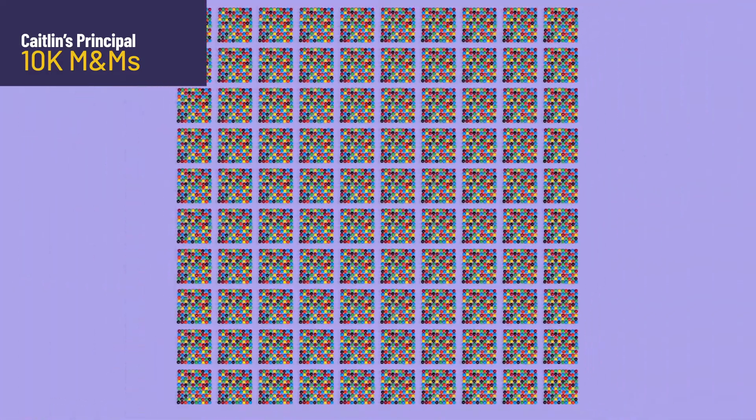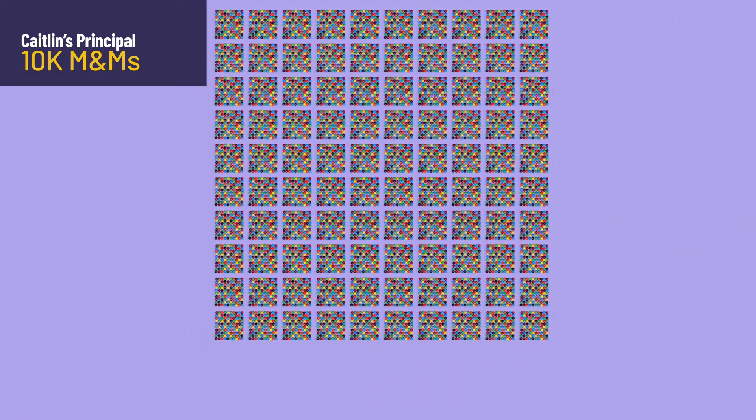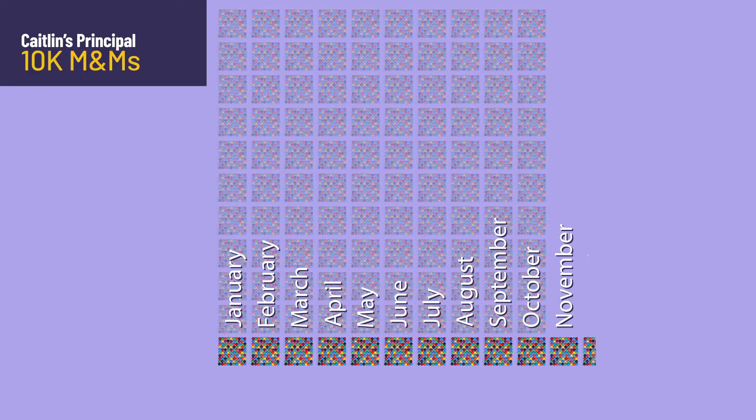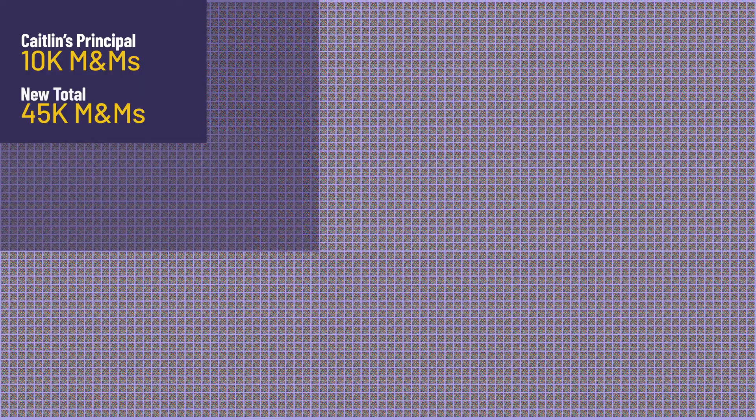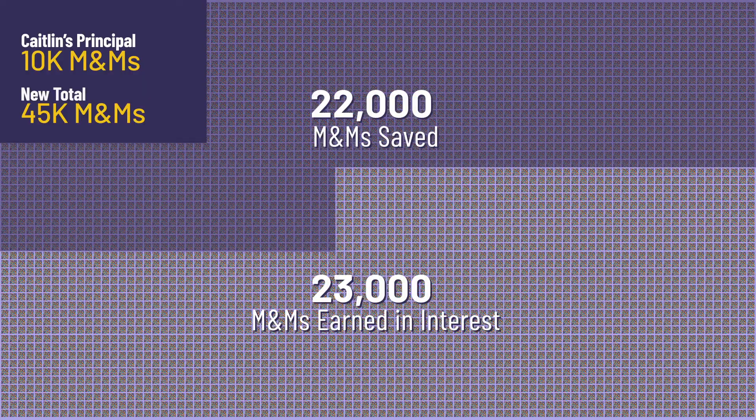Now imagine if Caitlyn starts with 10,000 M&Ms and contributes 100 M&Ms each month. At the end of 10 years, she'll have almost 45,000 M&Ms, of which 22,000 she contributed. That's more than 100% profit — and a really, really big sugar high.